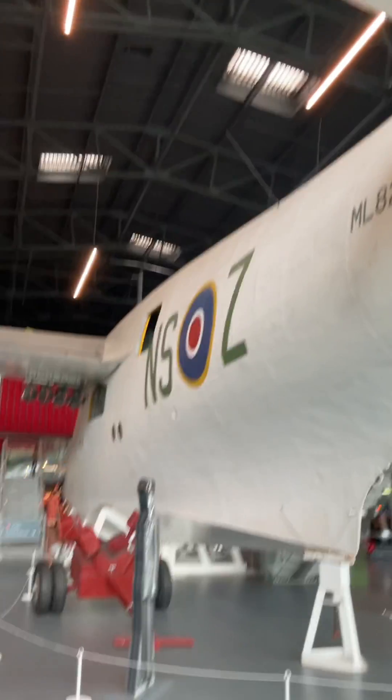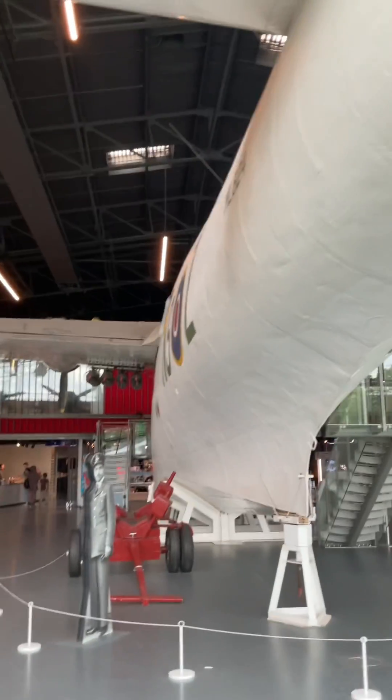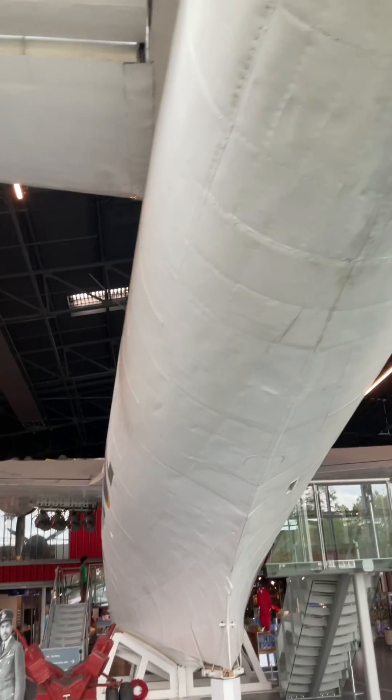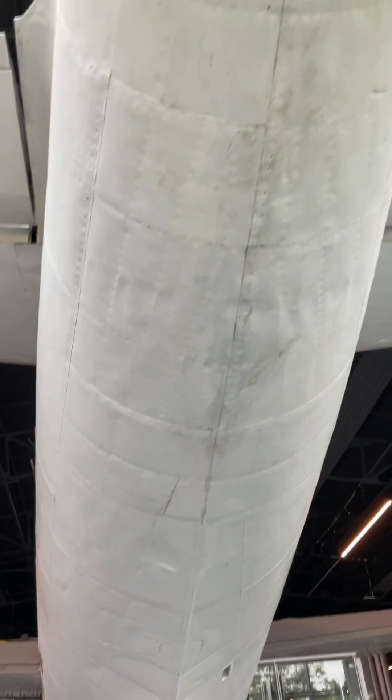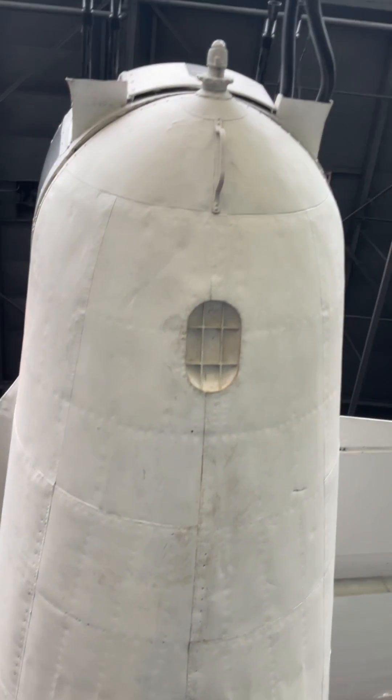Following the end of the Second World War, the Sunderland was used extensively during the Berlin Airlift and in the Korean War. The type was retired from service with the Royal Air Force in 1959, but continued to be operated by the Royal New Zealand Air Force until as late as 1967. Between 1938 and 1946, over 700 Sunderlands were built.